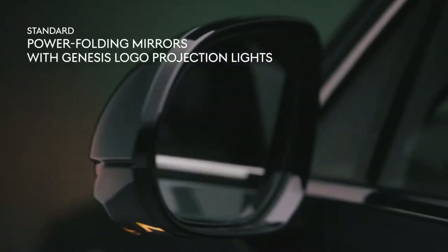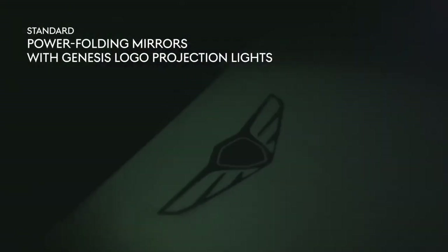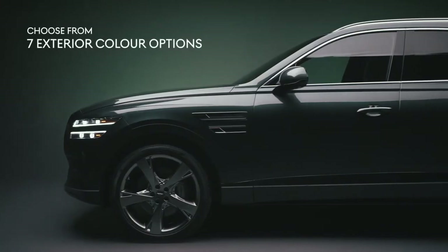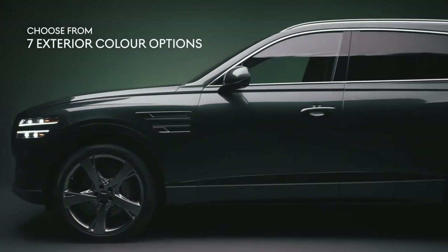Power folding mirrors complete with Genesis logo projection lights offer a welcome bit of illumination when approaching your vehicle at night. Select from your choice of seven beautiful color options.